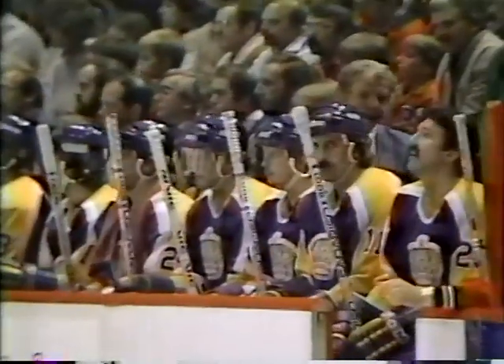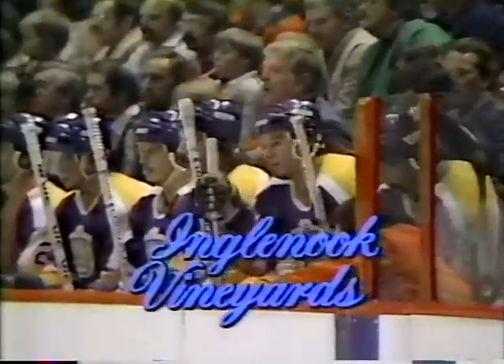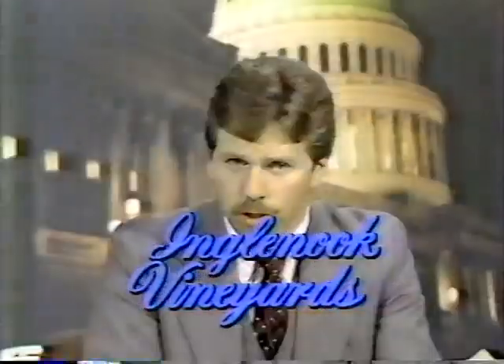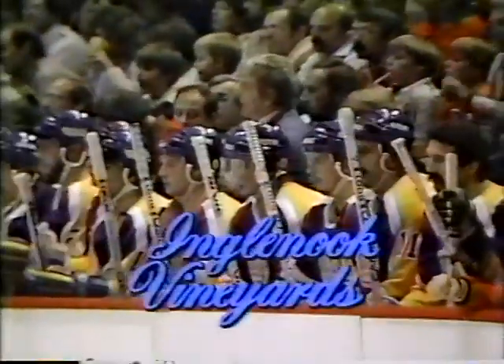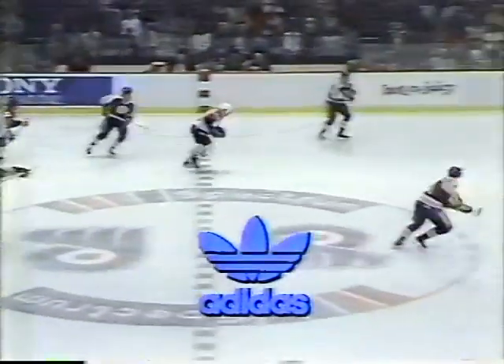Kropp sends it up into the crowd and we will have a faceoff with 14:46 to go in the second period. The Kings ahead of the Flyers 2-1. This game coming to you from the Spectrum in Philadelphia, Pennsylvania. Kings hockey brought to you by Inglewood, California's premium wine — discover award-winning taste. And by Adidas athletic wear, which makes you look great and feel even better — get into gear with Adidas. And brought to you by Mark C. Bloom — you can't choose the right tire if you don't have a choice.